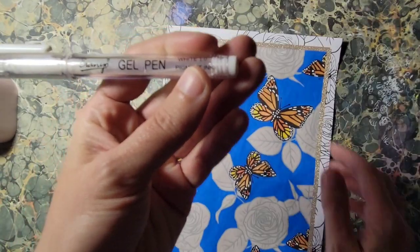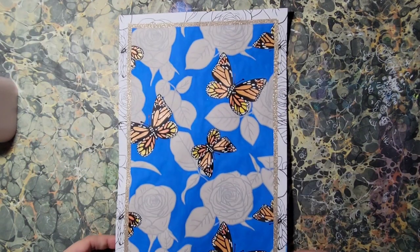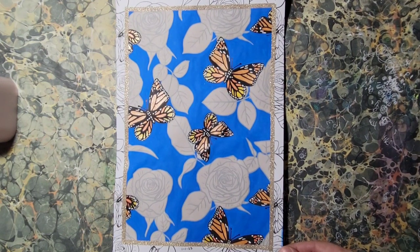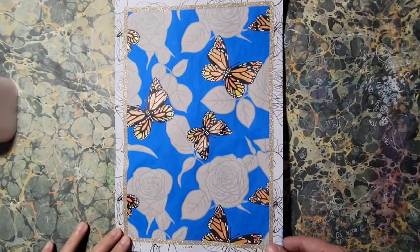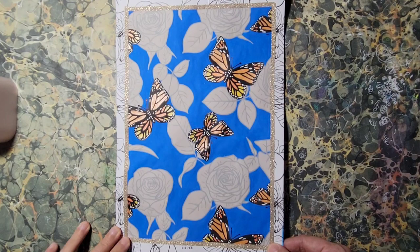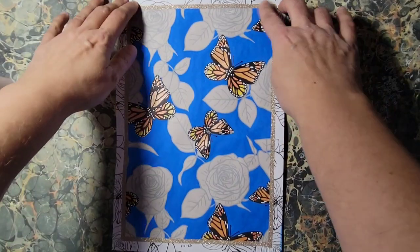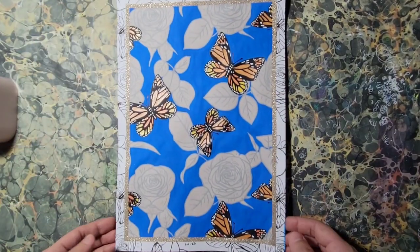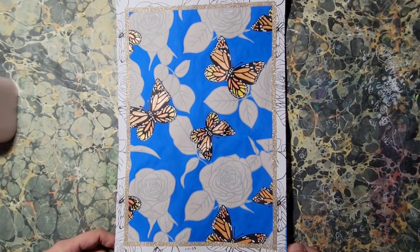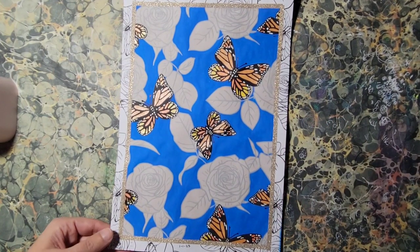There's a white gel pen in there too. That was a fun page. This is going to be sent to a new home. I'm always happy to share my work with people at times. I mean, it's already separate, so I'm not going to rip something out of a book unless it's super easily done. So this is going to a new home — exciting stuff.